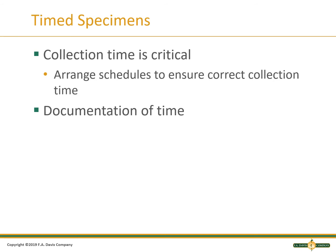For timed specimens, the time must be correct. The patient may have taken a medication or drank a high-glucose drink. The time must be recorded on the sample. The lab will have multiple samples for the same tests and the same patient, so it is important to know which sample was collected when.